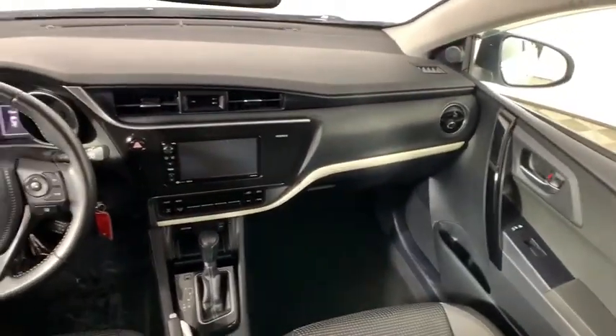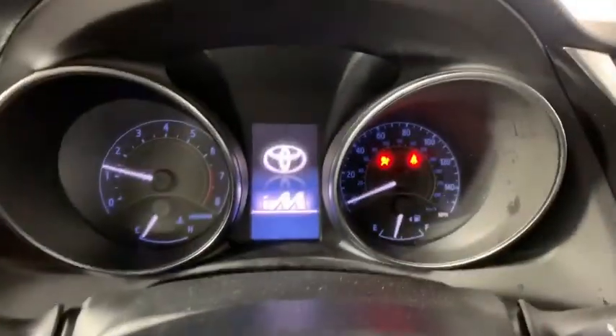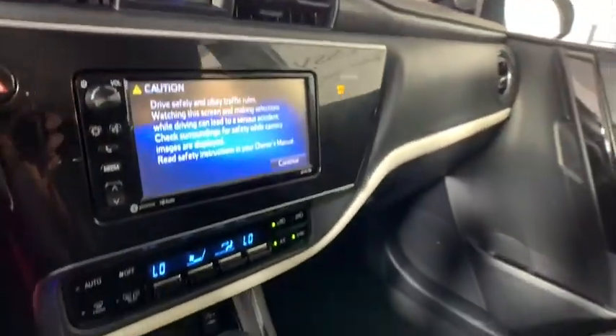Center armrest, trip computer, rear window defroster, power windows, electronic stability control, panic alarm, tachometer, and overhead console.